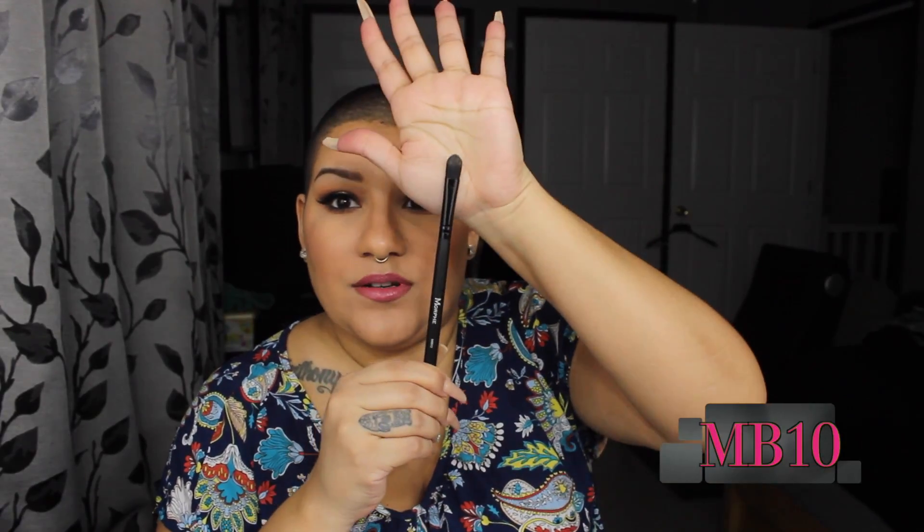The next brush is the MB10 — another synthetic brush. This is a concealer brush. It says 'Slay your New Year flawlessly with this concealer brush in hand.' I'll use it to place concealer down, or maybe clean up under my brows, or even apply shadow primer on my eyes. It'll be perfect for that.